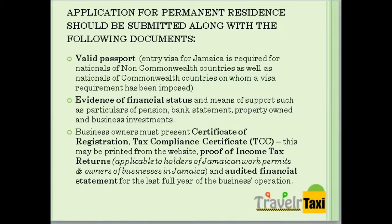Your application should also be submitted along with the following documents: a valid passport, and evidence of financial status. If you are a business owner, you will need to present your certificate of registration, your tax compliance certificate, proof of income tax returns, and an audited financial statement for the last full year of the business's operation.